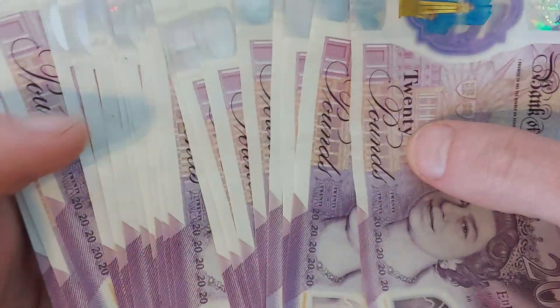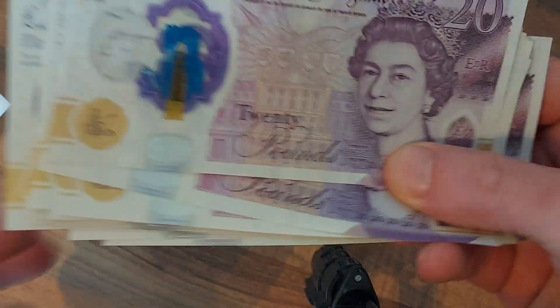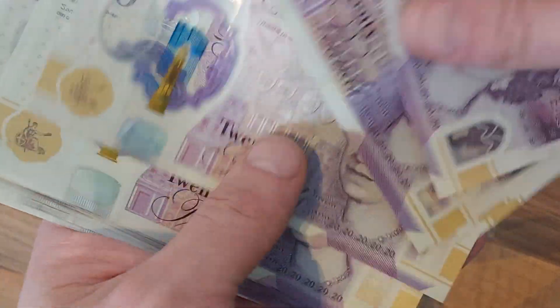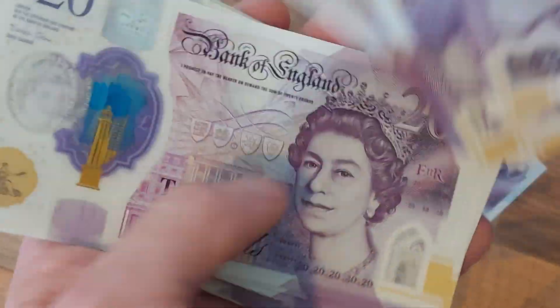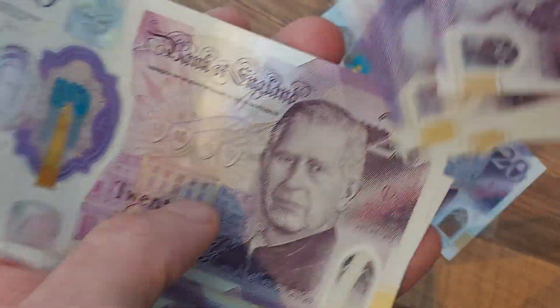We are back with another King Charles III banknote hunt on the channel. We've got £500 of £20 notes in this video. Can we find a rare King Charles III note? The serial number E8010 is the one we are looking for, and hopefully the closest to zero — or the closest to one we can get — the more money we will get.